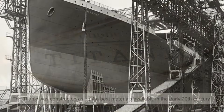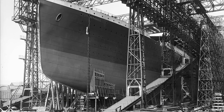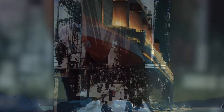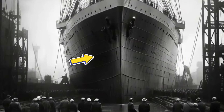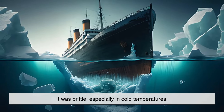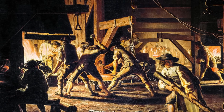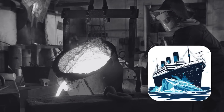Let's start with the basics. The Titanic was constructed using the best materials available in the early 20th century — or so they believed. Her hull was made primarily from steel plates, riveted together with iron rivets in some places and steel rivets in others. At the time, this was state-of-the-art shipbuilding. But the steel used wasn't like the high-quality ductile steel we have today — it was brittle, especially in cold temperatures, and this brittleness wasn't well understood in 1912. Metallurgy as a science was still developing, and engineers simply didn't have the tools or data to understand how cold ocean temperatures could drastically affect the toughness of steel.